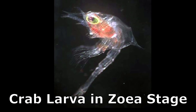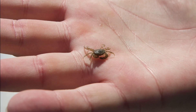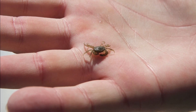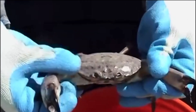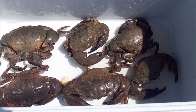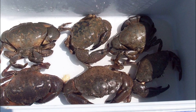Stone crab larvae go through several stages before becoming juvenile stone crabs. Juveniles hide under rock and shell fragments in shallow water, and when they are fully grown, they dig slanting burrows 12 to 20 inches deep. Their lifespan is estimated at 7 to 9 years. The Gulf stone crab shell can grow to about 4 inches wide, while the Florida stone crab can grow slightly larger.